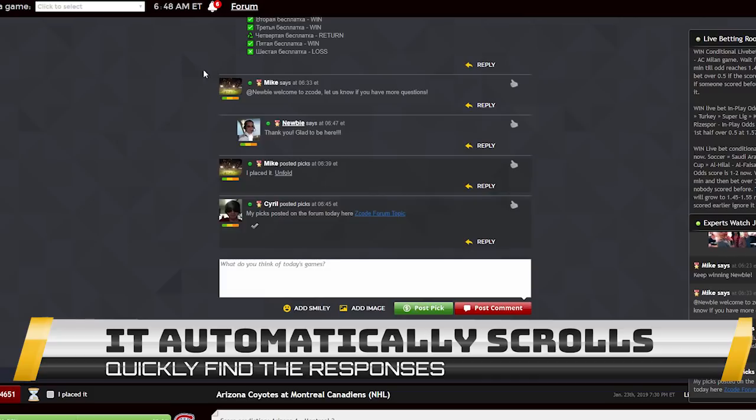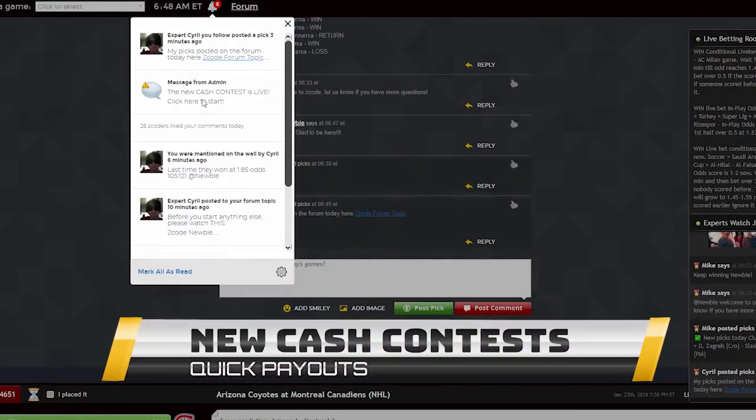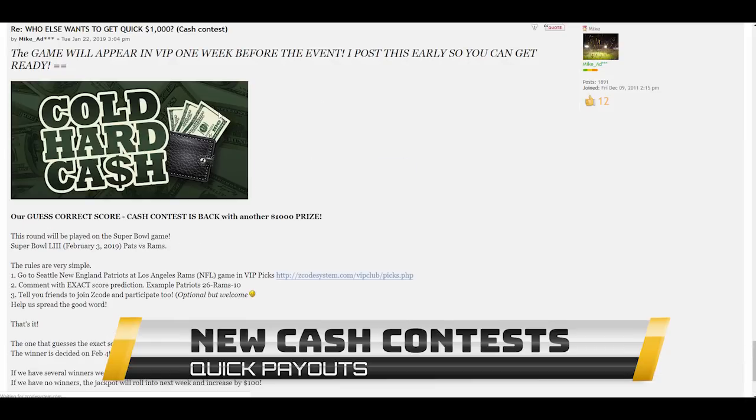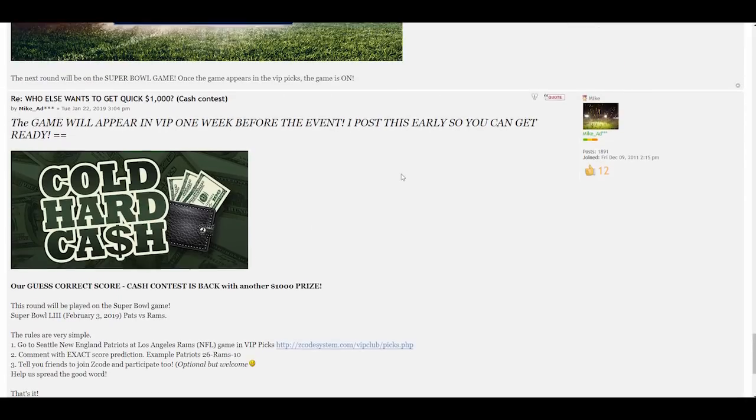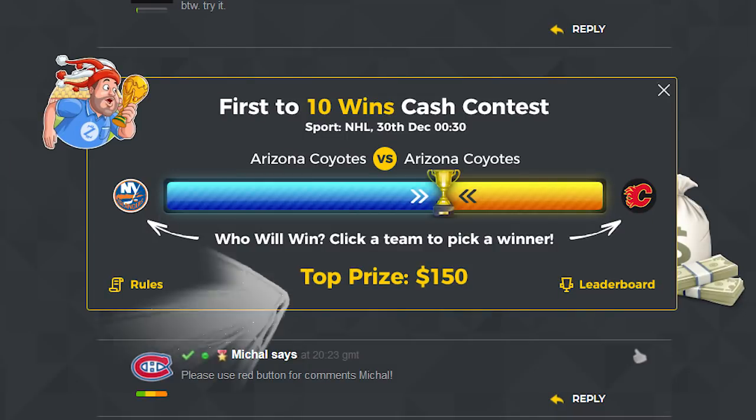The next awesome feature is the daily automated cash contest with quick payouts. This will be a quick first-to-ten-wins or another type of short contest where both newbies and experts can test their skills and luck predicting the outcomes of sports games and get quick payouts.